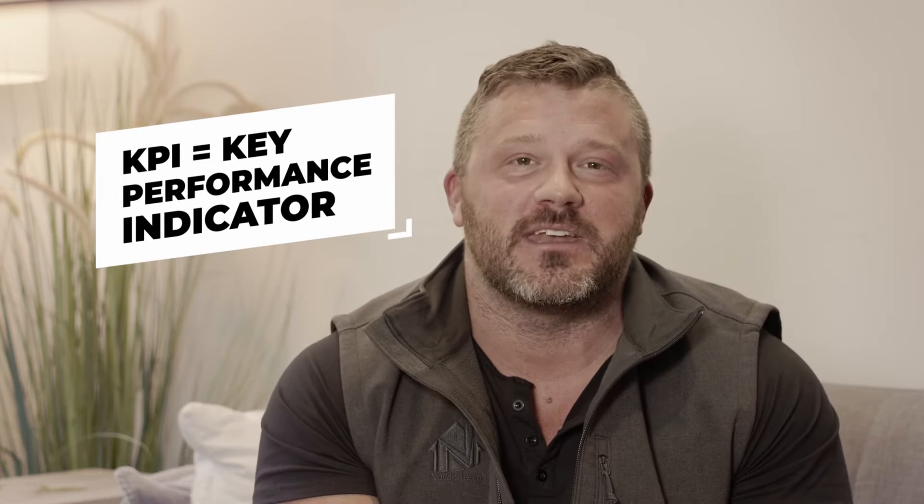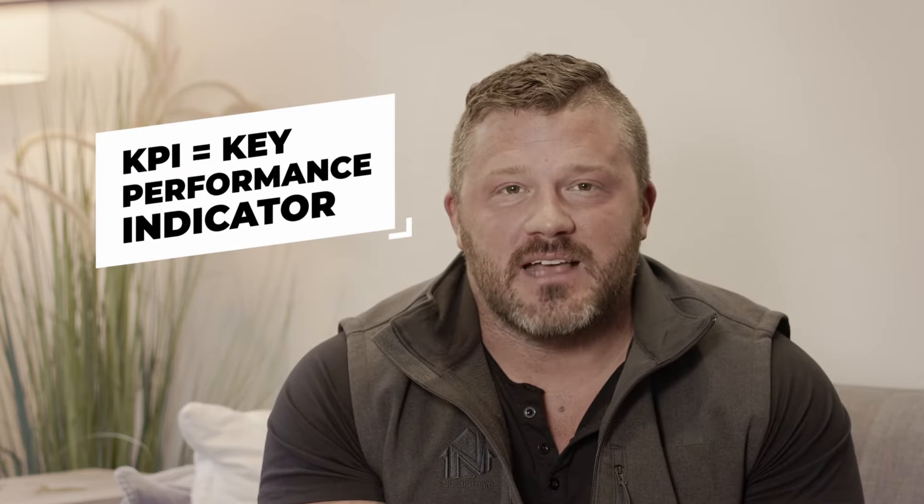So first of all, what the heck does KPI stand for? Well, it stands for Key Performance Indicators. Basically, every industry out there has a couple of key indicators that, if you improve those indicators, then the business is likely to be very successful.